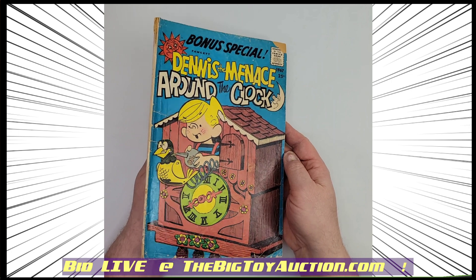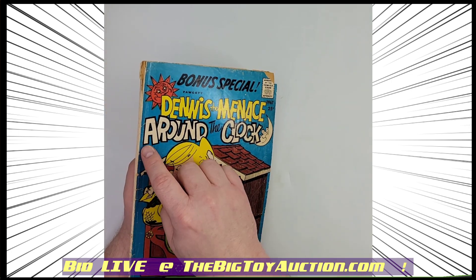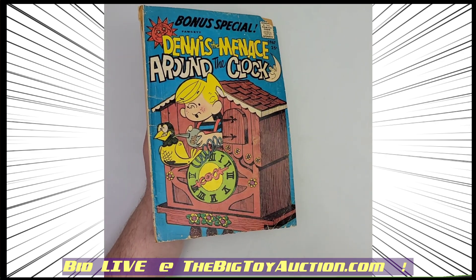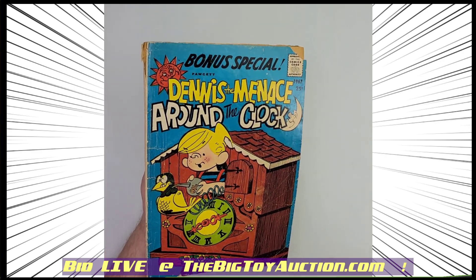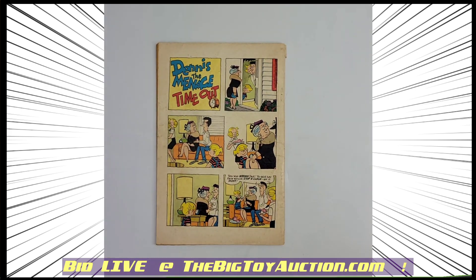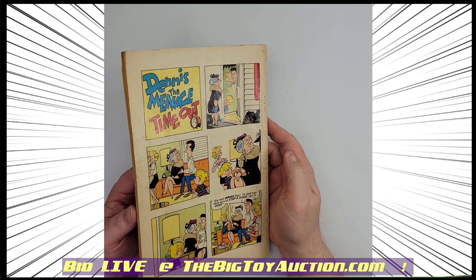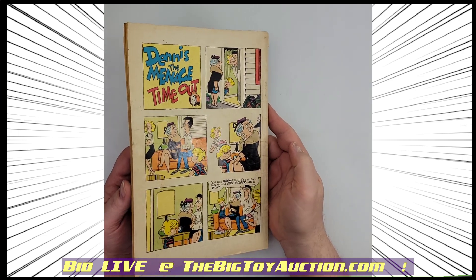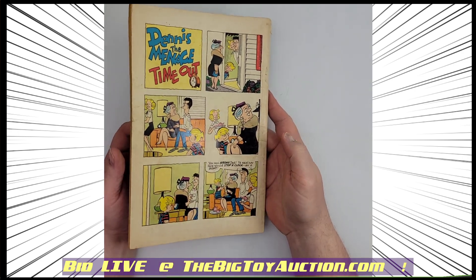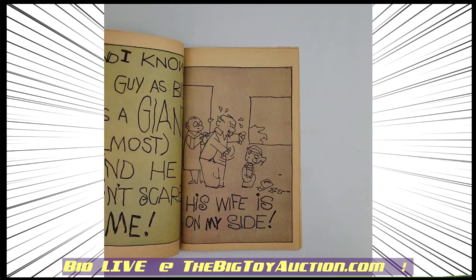It has some wear and tear to it. It is square bound, so it's starting to split at the seams there. You got that corner on the top right, and as we shine the light on it, you can see a little bit of handling wear, some creases and bends and wrinkles. We're going to show you the back side as well — it's got more of the same, but overall a nice readable copy.